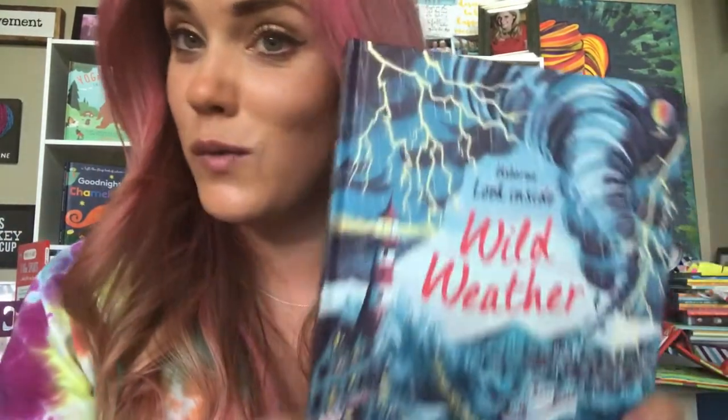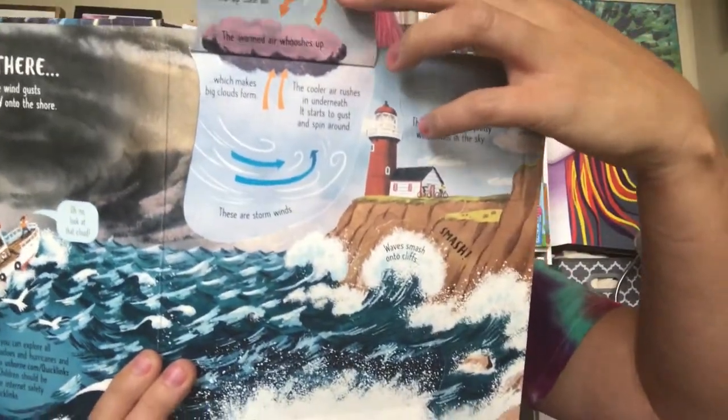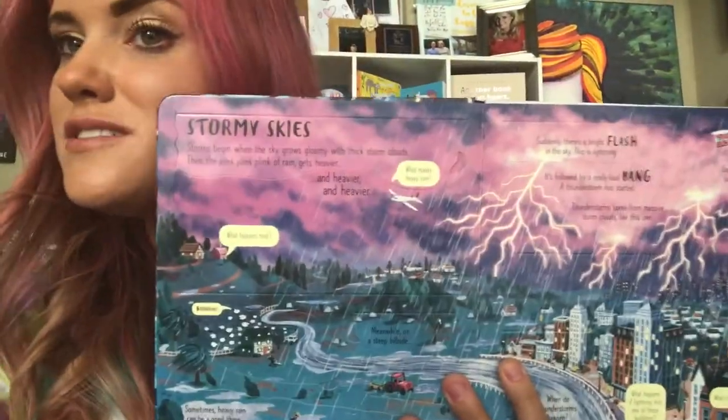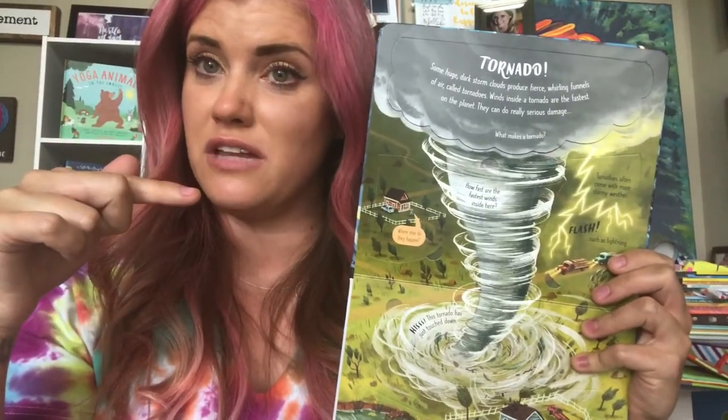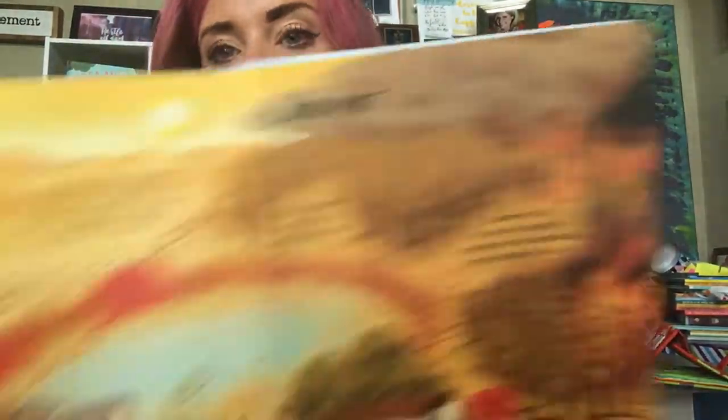Equally lighthearted but slightly terrifying — Wild Weather! From lift-the-flaps that reveal all kinds of wild weather and why it happens, you can learn about storms, tornadoes (one of my least favorites, living in Texas), scary weather, cold climates, and hot ones.